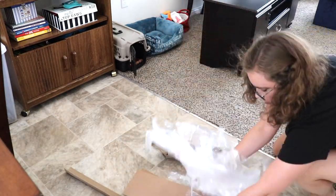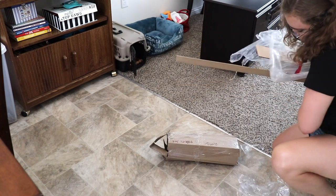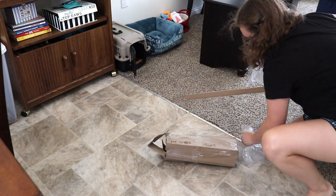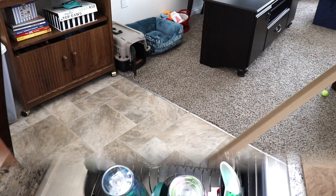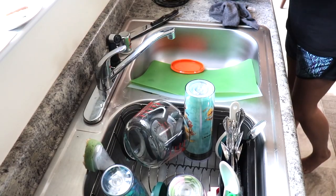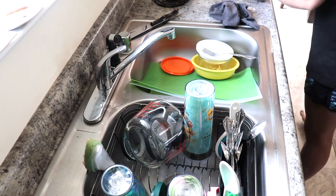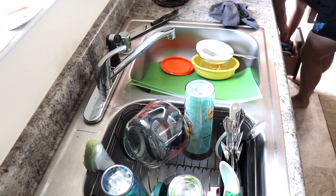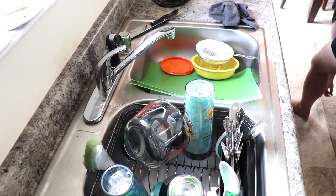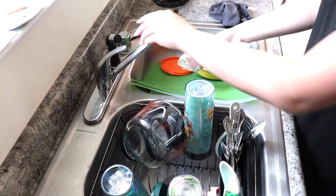I did want to mention that this is going to be a two-part video since I am uploading four cleaning videos this week. Be sure that your little bell is clicked so that you can come back tomorrow and watch the other half of this video where I set up and reorganize our living room.